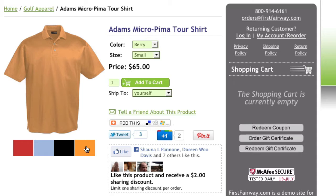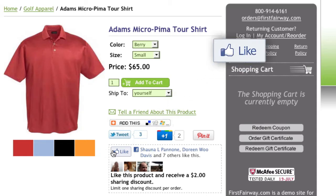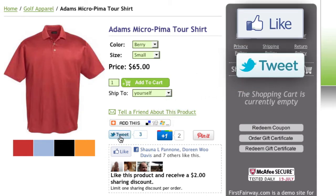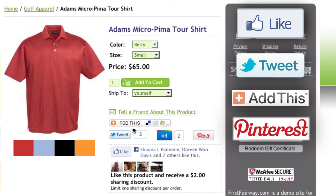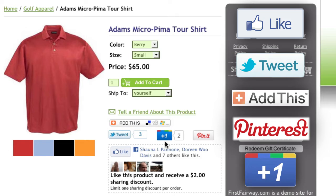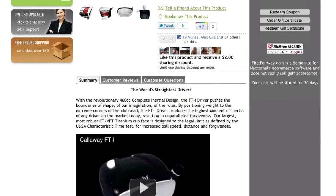If the customer would like to share your products with their friends and followers, you'll have the option to enable Facebook's Like button, Twitter's Tweet button, the Add This button, the Pinterest Pin It button, and Google's Plus One button on all of your product pages, making it easy for them to spread the word on their favorite social network.